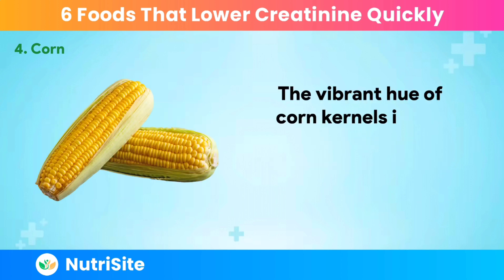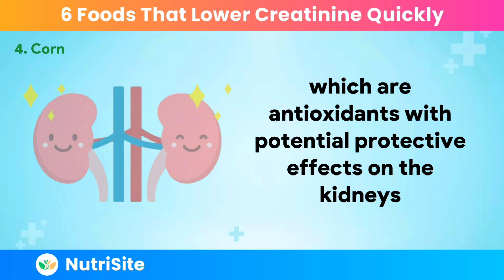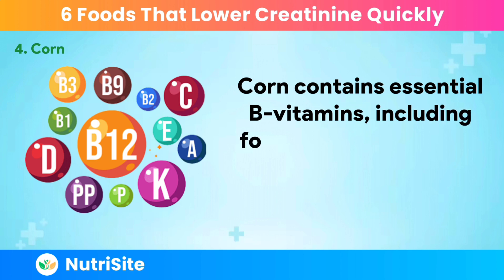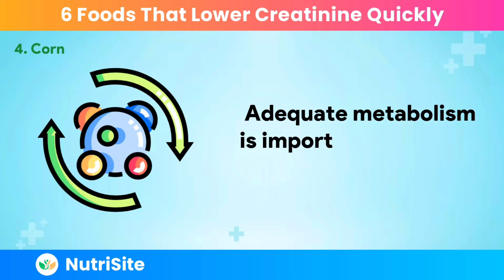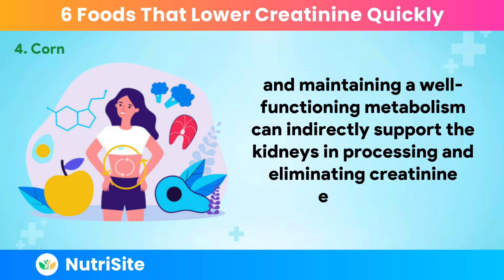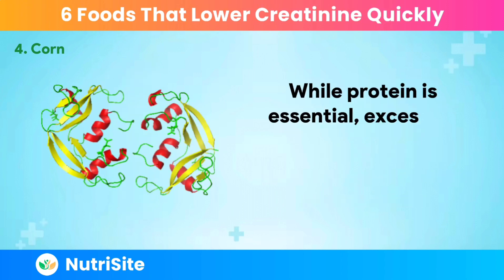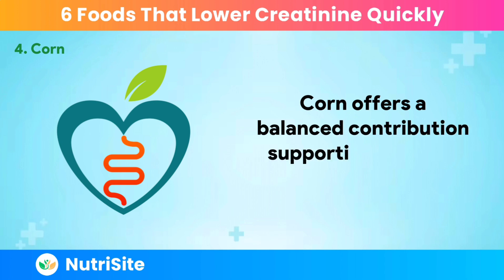The vibrant hue of corn kernels is due to carotenoids such as lutein and zeaxanthin, which are antioxidants with potential protective effects on the kidneys. These antioxidants help neutralize free radicals, reducing oxidative stress and the risk of kidney damage. Corn also contains essential B vitamins, including folate and niacin, which play a crucial role in metabolic processes — maintaining a well-functioning metabolism can indirectly support the kidneys in processing and eliminating creatinine efficiently. Corn provides a moderate amount of protein, making it suitable for those managing protein intake, as excessive amounts can contribute to elevated creatinine levels.